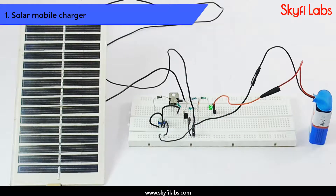First, you will start by developing a solar battery charger project that can harness solar power efficiently and recharge a battery.